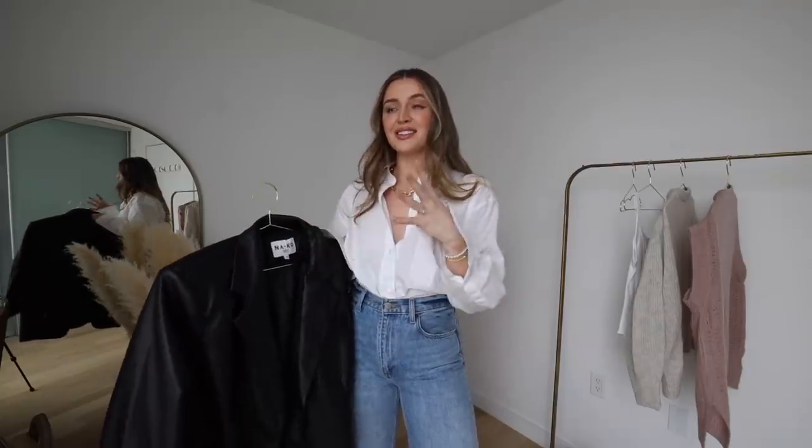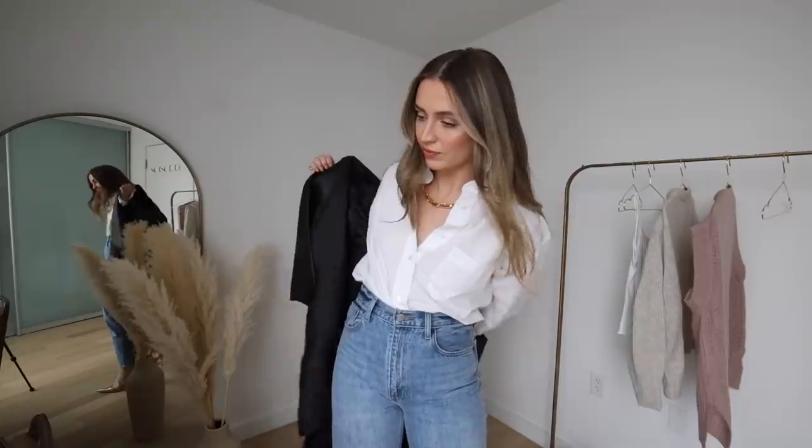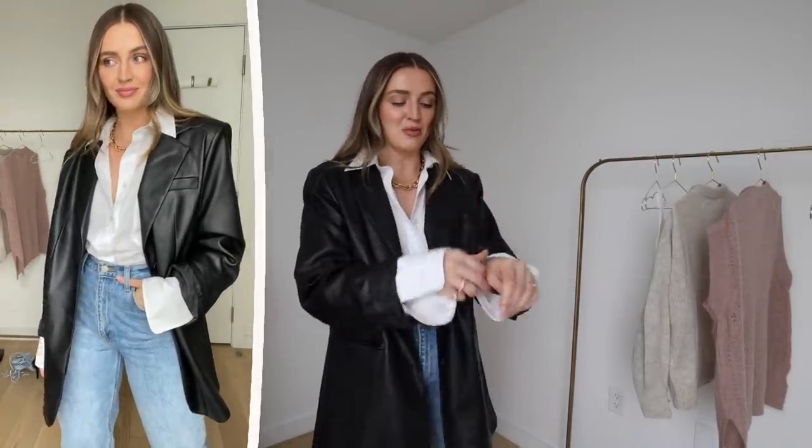The next way to style the shirt is with blazers and tailoring. All the tuck styles work great under a blazer — it's such a classic, chic combination that I often forget about when I'm reaching for a bodysuit instead. Today I'm wearing a faux leather blazer, keeping the collar a little loose and positioned over the blazer collar. I like doing this with a full or half tuck to keep things tidy. I let the cuffs poke out of the sleeve and do a little roll-up, then add the necklace — super chic.